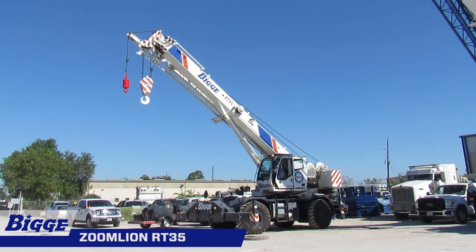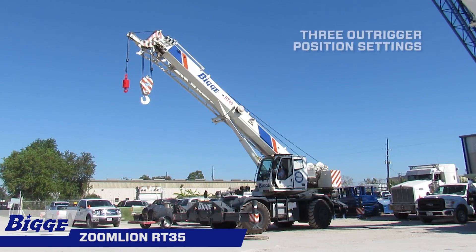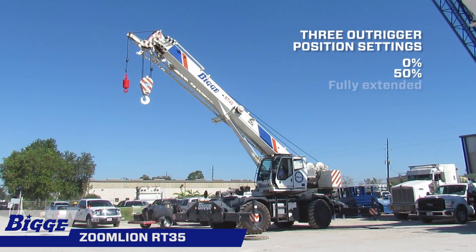Equipped with four independent horizontal beams and vertical jacks with integral holding valves, its outrigger system has three position settings: 0, 50%, and fully extended.